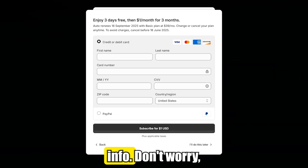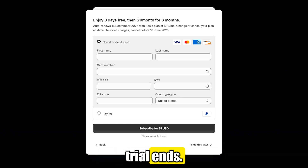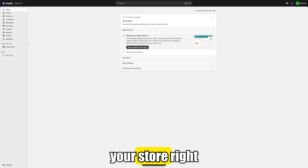Then you'll be prompted to enter your billing info. Don't worry, you won't be charged until the free trial ends. Once everything processes, you'll have full access to Shopify and can start building your store right away.